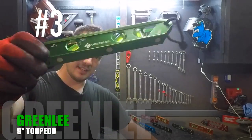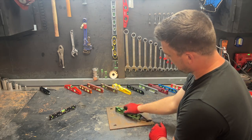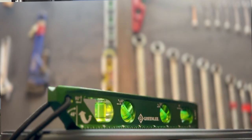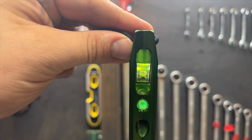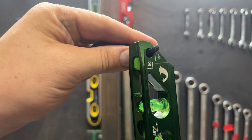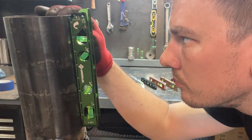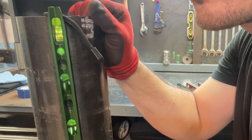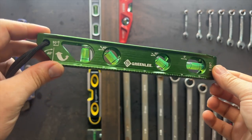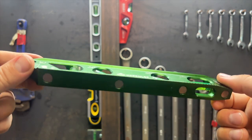Number three: the Greenlee 9-inch billet torpedo level — four rare earth magnets tied for third place in strength, and four vials with a slope mark on the zero degree. What stands out about this level is the plumb view with a mirror right next to the 90 degree bubble, allowing you to see all four vials from the top and the side. It's the only level that can do that. That's going to come in handy when plumbing a pipe north and south or east and west when you can't move to see it from the side. It has a built-in 45 degree angle for bending offsets, an etched ruler, and a removable wrist strap. It's made in China and costs $46.